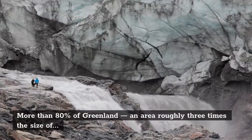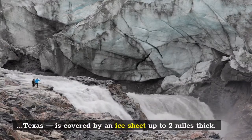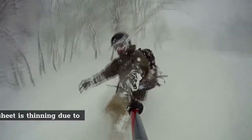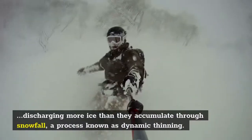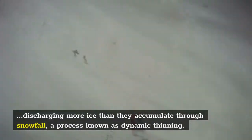More than 80 percent of Greenland, an area roughly three times the size of Texas, is covered by an ice sheet up to two miles thick. Satellite imagery confirms the ice sheet is thinning due to glaciers speeding up and discharging more ice than they accumulate through snowfall, a process known as dynamic thinning.